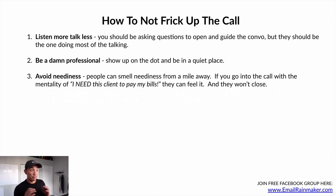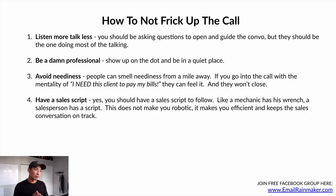Number three: avoid neediness. People can smell neediness from a mile away. If you go into a call with the mentality of 'I need this client to pay my bills,' even if you do, they can feel that desperation and they won't close. No one wants to work with needy or desperate people. Number four: have a sales script. Like a mechanic has his wrench, a script is a salesperson's tool. It doesn't make you robotic — it makes you efficient and keeps the conversation on track. You don't need to read word for word, but have it in front of you so you're never stuck wondering what to say next.